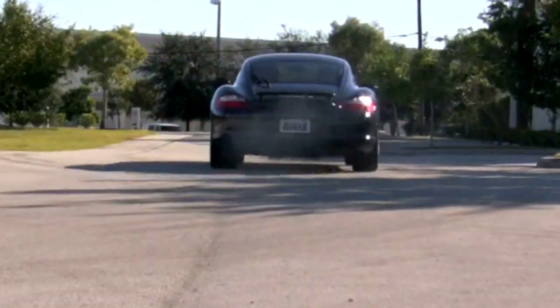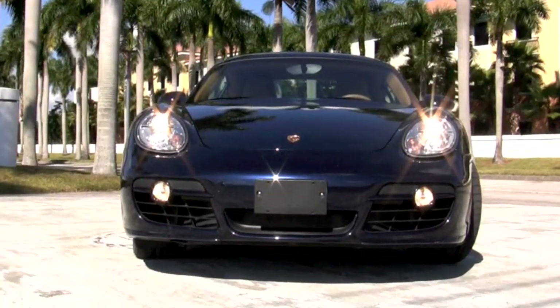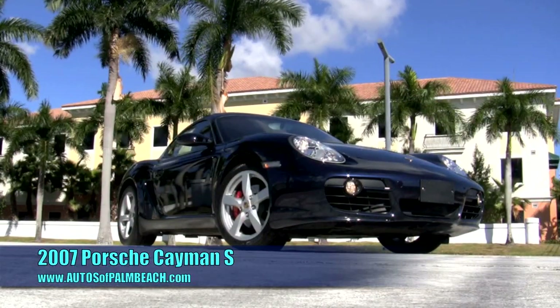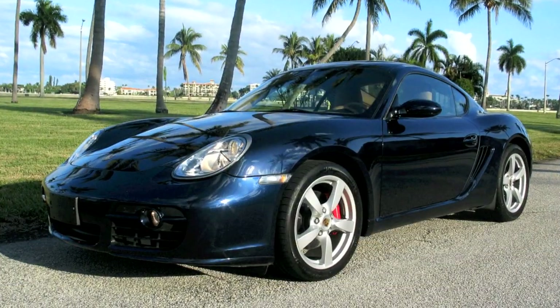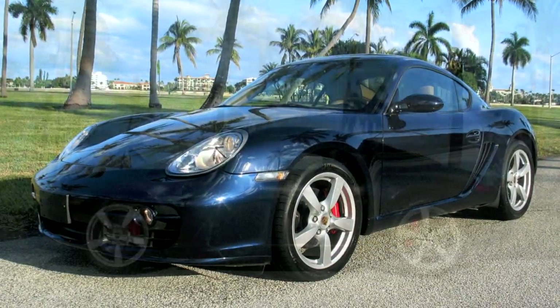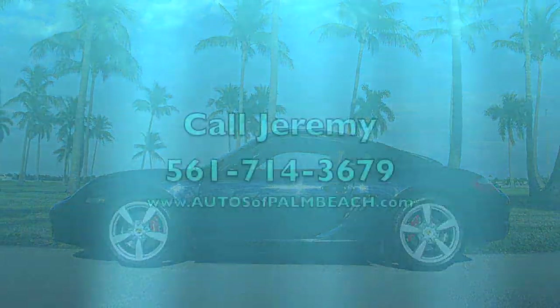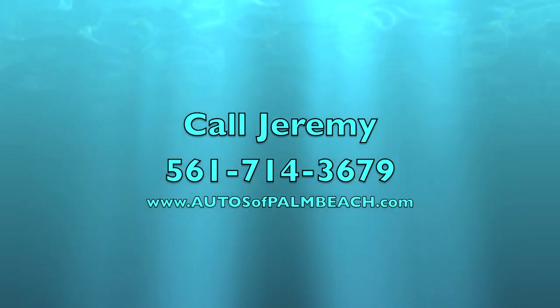This Cayman S will quickly get away, so be sure to examine the photos, detailed description, and Carfax and AutoCheck reports found at www.autozopalbeach.com. If it's the unmistakable look and performance of Porsche that you're searching for, then this 2007 Cayman S is the car for you. It's serviced and ready to go. Call Jeremy today at 561-714-3679.